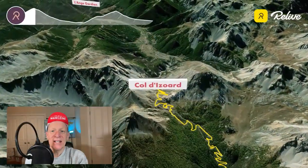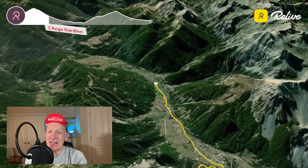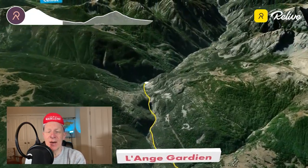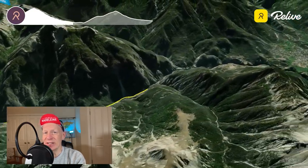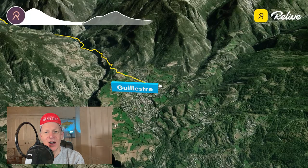We now descend sharply for 609 meters over 7.6 kilometers with tight turns before hitting another descent of 23 kilometers with just 793 meters of additional descent before reaching Guiestra and the base of the Col de Vars.